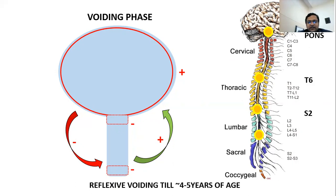We should also remember that there is reflexive voiding until 4 or 5 years of age with less inhibition and voiding typically at high pressure.